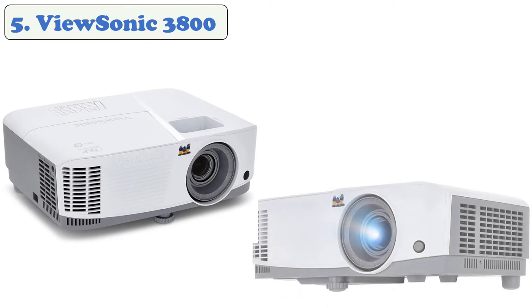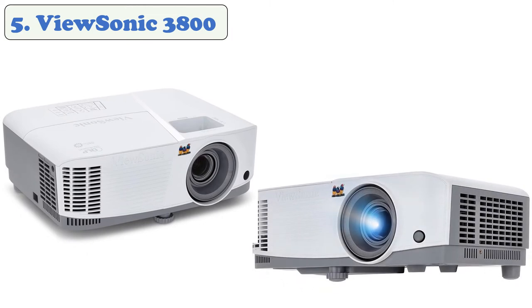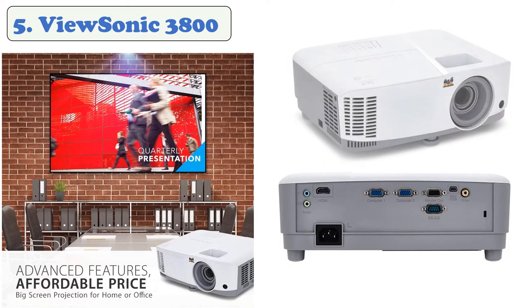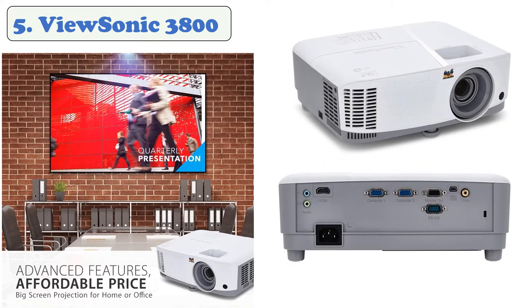At number five, the ViewSonic PA503. Better presentation and visual performance are provided with 3600 lumens and a large 15-foot to 8-inch projection display. The PA503's Super Eco function increases lamp life by up to 15,000 hours. The exclusive Super Color technology offers a wide color gamut for beautiful image production. It features 3800 lumen native SVGA 800 by 600 resolution and an intuitive, user-friendly design.